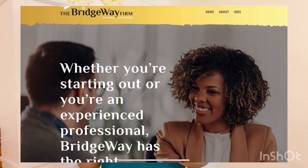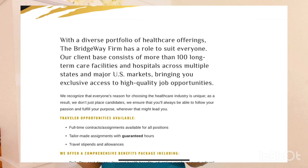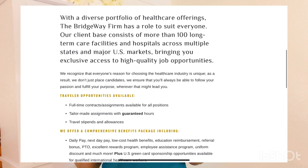The Bridgeway Firm Global Staffing is recruiting such people now. Go into Google and type 'The Bridgeway Firm' — BridgewayFirm.com. This is a project that the Gateway Project is doing in sync with Bridgeway. Bridgeway is doing the recruitment but they are partnered with Gateway. Just focus on the website — go to BridgewayFirm.com. On their homepage you see: whether you are starting out or you are an experienced professional, Bridgeway has the right opportunity for you. With a diverse portfolio of healthcare offerings, the Bridgeway Firm has a role to suit everyone.